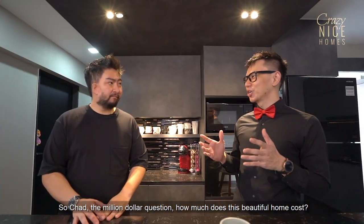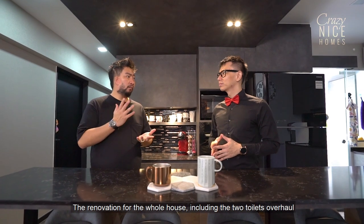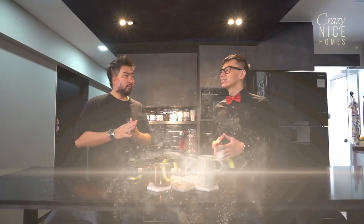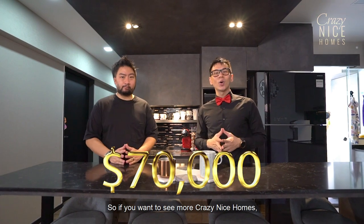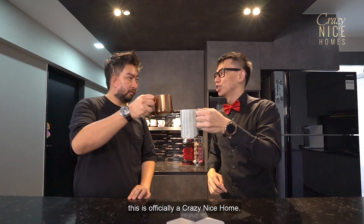The million dollar question — how much does this beautiful home cost? The renovation for the whole house, including the two toilets overhaul, we're talking about $70,000. If you want to see more Crazy Nice Homes, please remember to click like on this video and also subscribe. Thank you very much for showing me this beautiful home today — this is officially a Crazy Nice Home. Bye-bye.